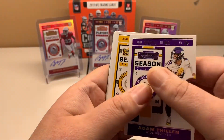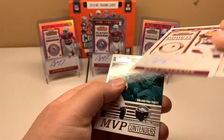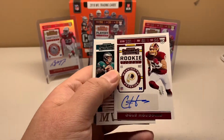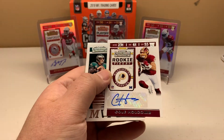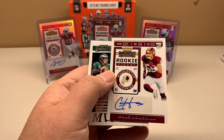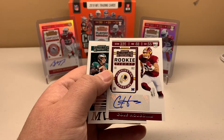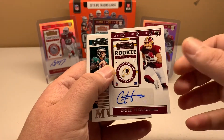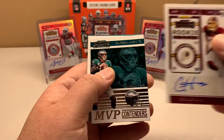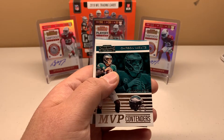Adam Thielen, James Connor, and there's our first auto — Cole Holcomb. Like I said, this product has a lot of autos of people you don't necessarily hear of. This might be their only autograph in any product. He may be a linebacker out of North Carolina.